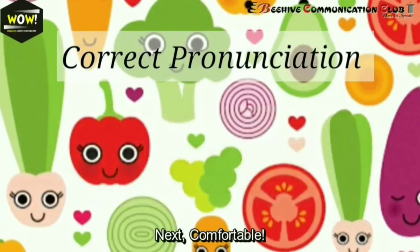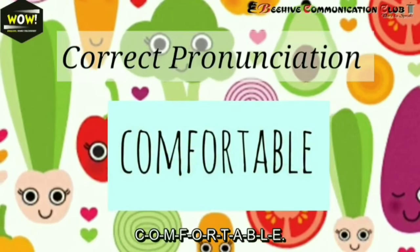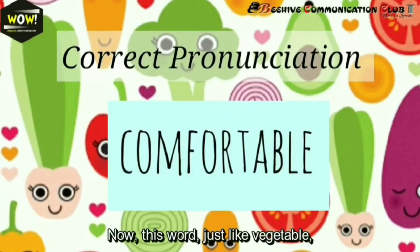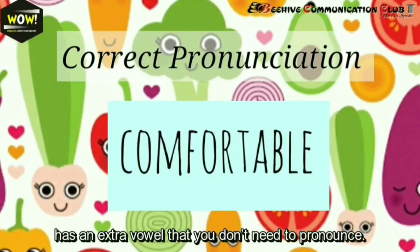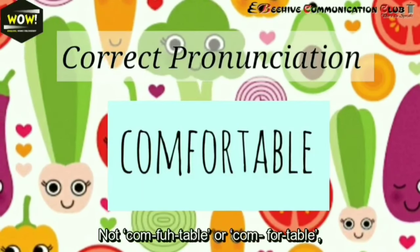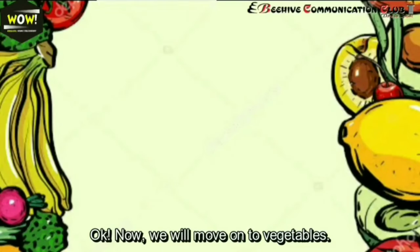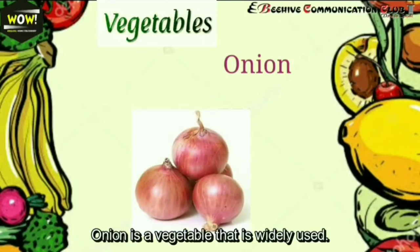Next: comfortable — C-O-M-F-O-R-T-A-B-L-E. This word, just like 'vegetable,' has an extra vowel that we don't need to pronounce. It's not 'comfortabul' or 'comfortuble,' but 'comfortable.' For example: I'm feeling comfortable.